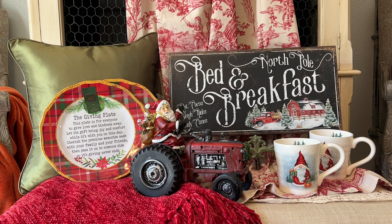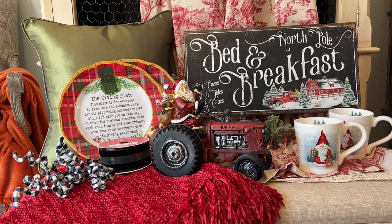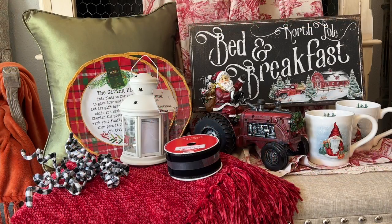Without giving too much away, I will just say that more black accents will be added as well as some Mackenzie Child's inspired touches. I purchased several of those curly black and white check clip-on picks at Walmart, and some black velvet ribbon to go with that as well. The last thing I purchased is that cute little white lantern — I got two of those at IKEA and they were only about $3.99, which was a great buy.